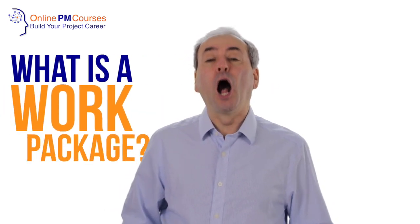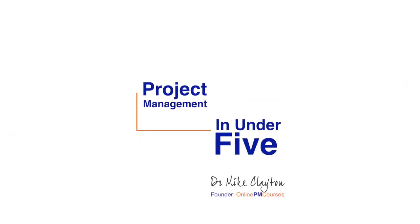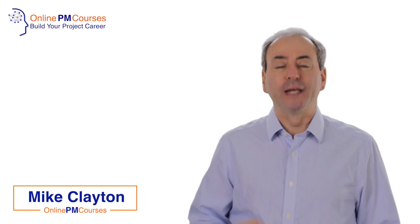In this video, I want to answer the question: what is a work package? A work package is a chunk of work. It's a subset of your work breakdown structure.